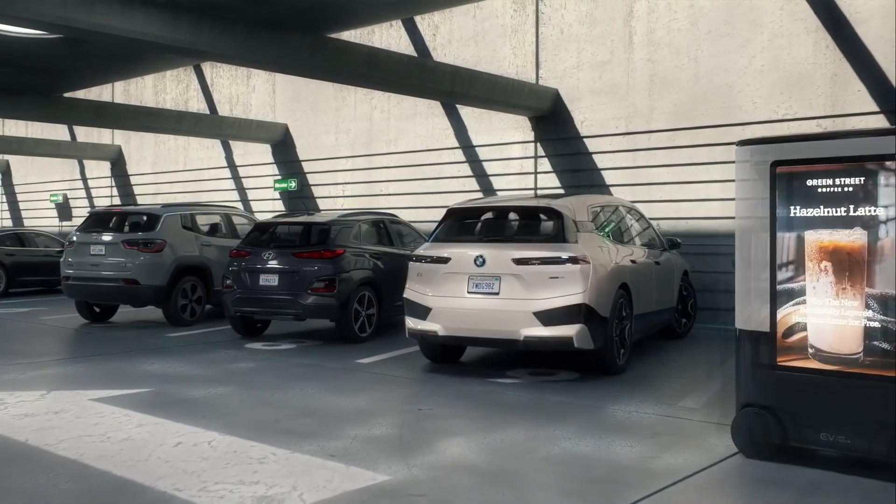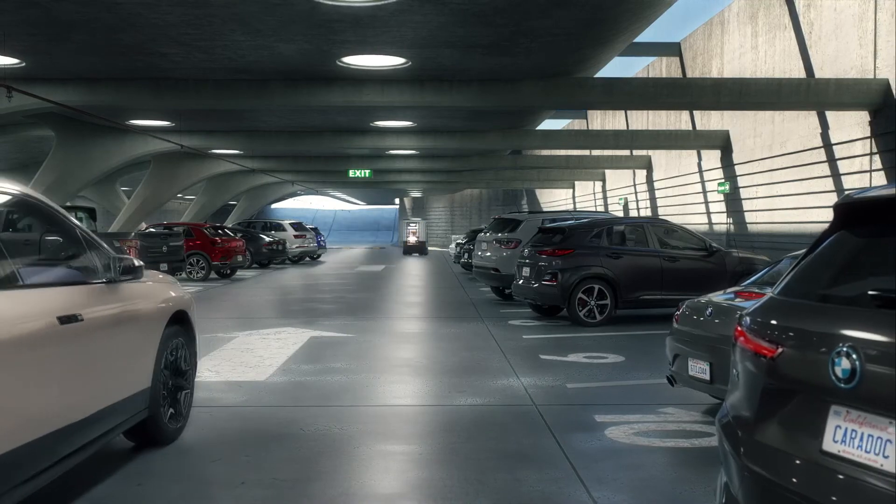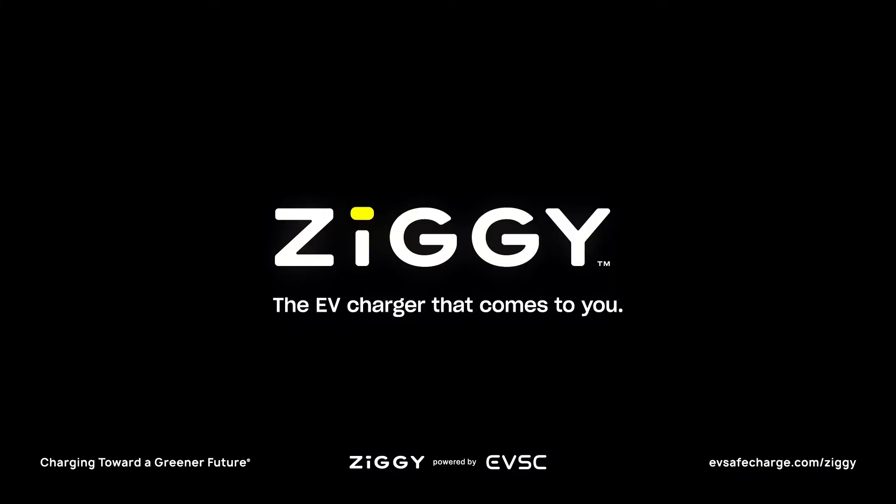Then Ziggy moves on, ready to charge another EV, or return to its home base to recharge. Ziggy — the EV charger that comes to you.